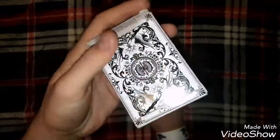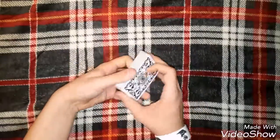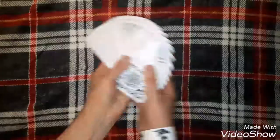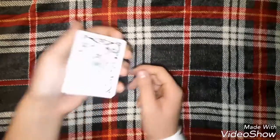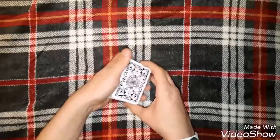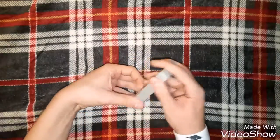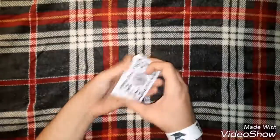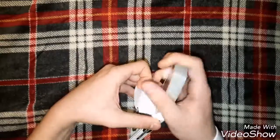It's a Bicycle deck so obviously they do well at fanning. It's an air cushion finish, designed by Tom Lane. They fan out well. All of these cards I'm going to show you are basically air cushion finished — they have little pockets in the back for air to come in, that's what they call an air cushion — but they shuffle well and they fan really well. So that is definitely my number 5.